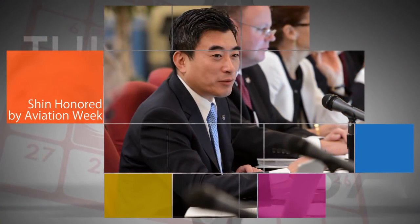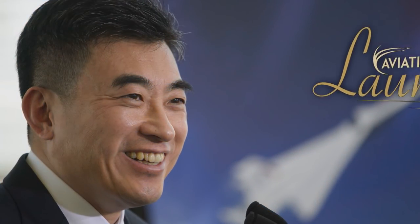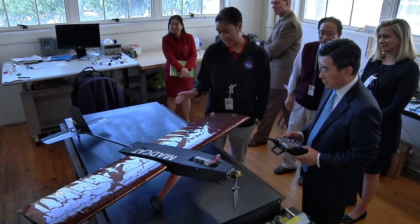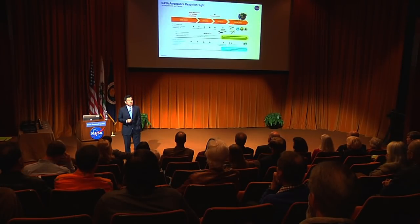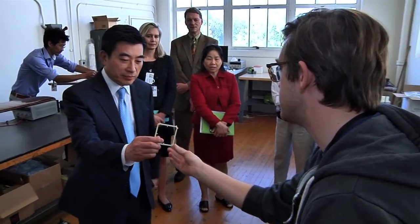NASA's Associate Administrator for Aeronautics Research, Jaewon Shin, was recently honored by Aviation Week with its prestigious Innovation Laureate for 2017. Shin has directed the agency's team of aeronautical innovators since 2008. The publication recognized him for his efforts focusing the agency's research around long-range strategies, such as NASA's Environmentally Responsible Aviation and other programs aimed at meeting the global challenges facing aviation during the years ahead.